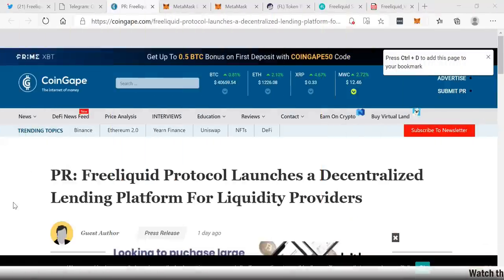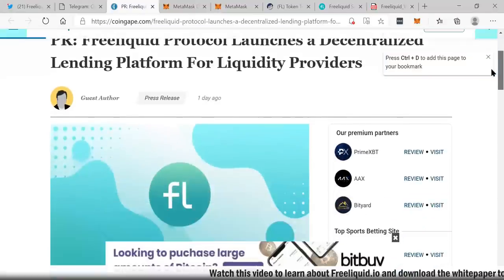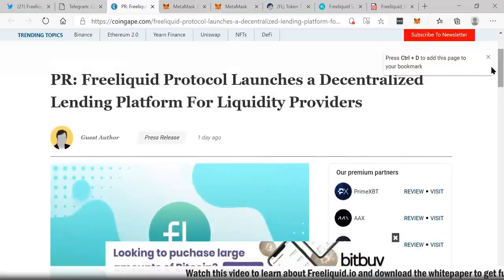Hi guys, this is Rich from RichTVLive. Today I wanted to talk to you about Free Liquid — it's in the blockchain space and I saw this on CoinGape. I've been a blockchain and cryptocurrency, specifically Bitcoin, fan for quite some time. I love blockchain technology and cryptocurrency and how it is changing the world.